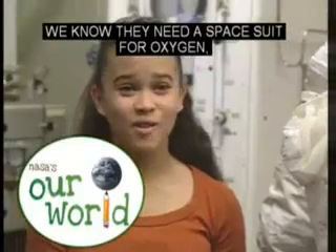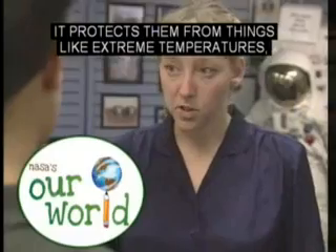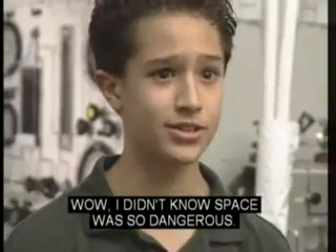We know they need a spacesuit for oxygen, but what else does it protect them from? It protects them from things like extreme temperatures, very small meteoroids, orbital debris, and radiation. Wow, I didn't know space is so dangerous.